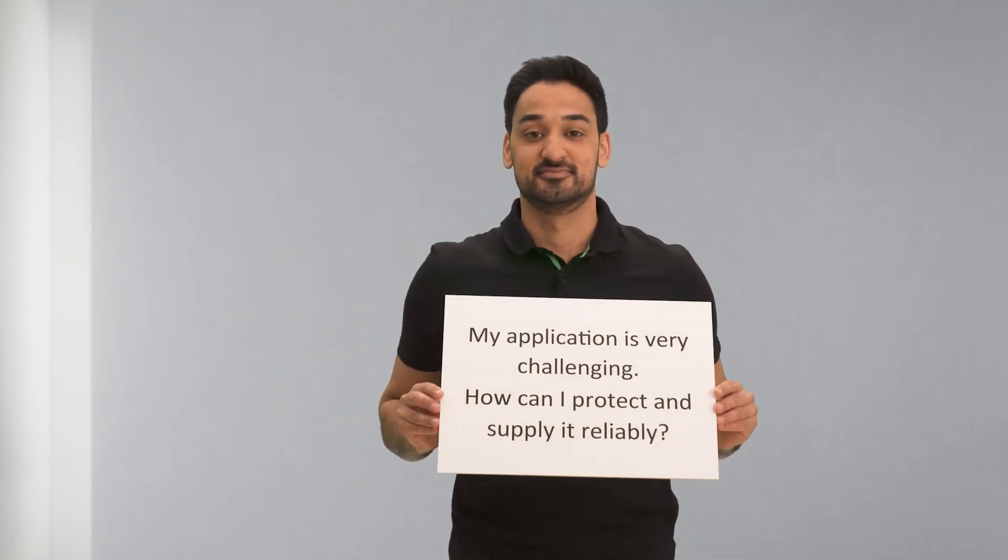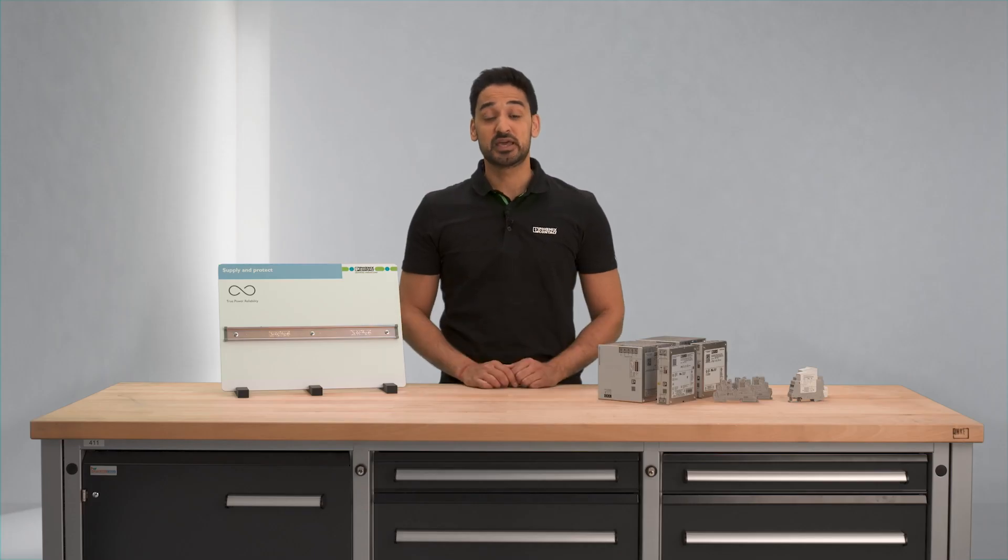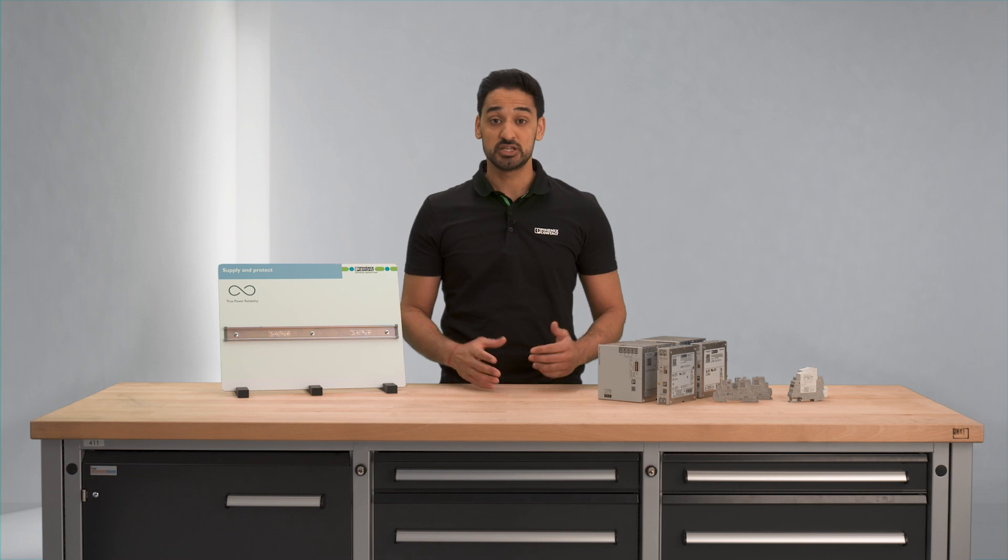My application is very challenging. How can I protect and supply it reliably? Such demanding applications are very often found, for example, in the process or automotive industry, where a failure of the plant can be very costly. For high reliability and protection, I would therefore design the power supply system redundant and additionally use over-voltage and device protection.